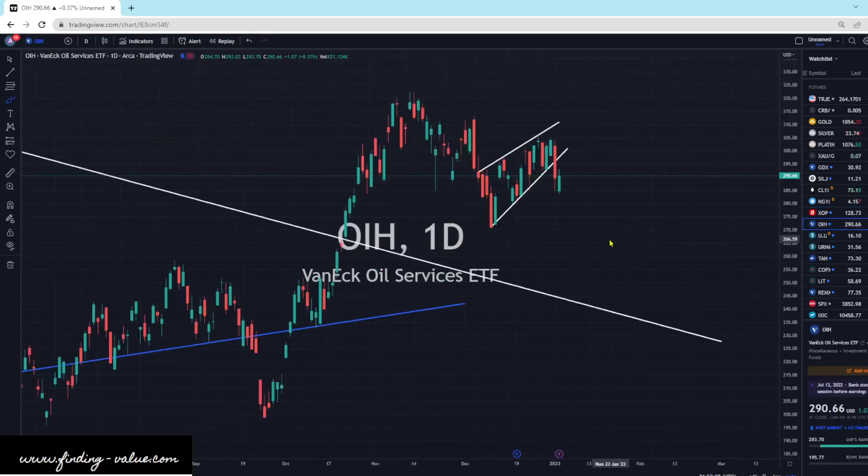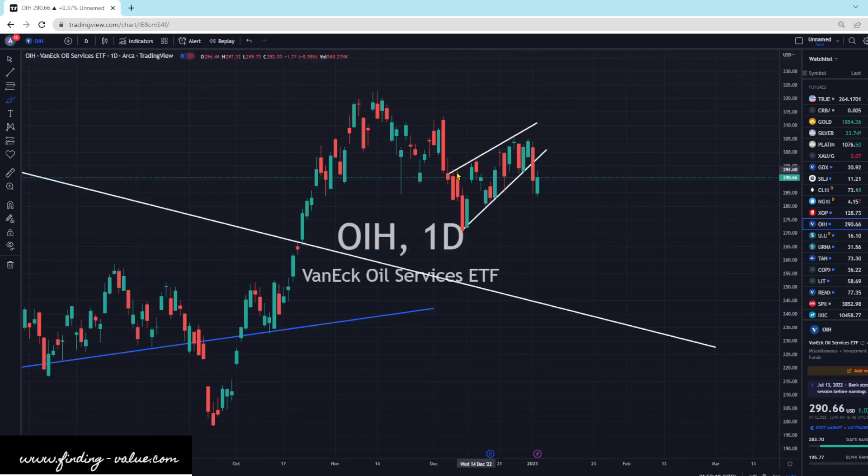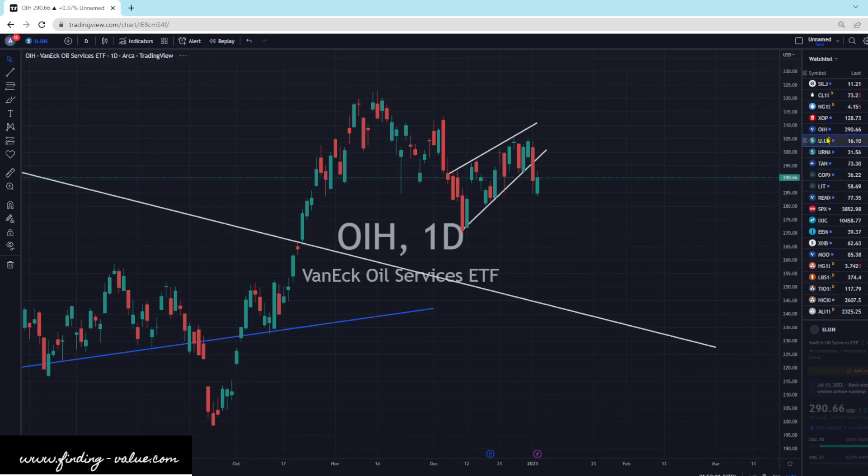OIH is in the same situation. We have this ascending wedge — it's a pretty small ascending wedge. Projection-wise, it's about that size. If it were to get that low, it doesn't have to — that's around $270-ish or so. But today we were pretty strong, even in the face of a down market for energy service companies.